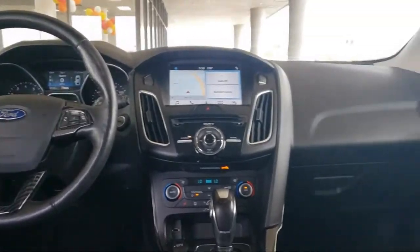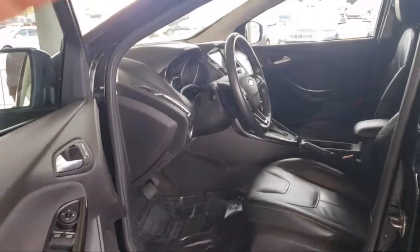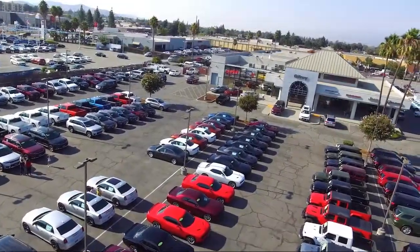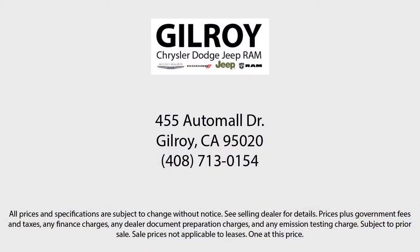Number one in the coastal district, family-owned Chrysler Dodge Jeep Ram is proud to offer our friends and neighbors the best car buying experience on the coast. We have a friendly and knowledgeable staff that is ready to make sure you drive home in a car or truck that is just right for you. So give us a call or stop by today — Gilroy Chrysler Dodge Jeep Ram.